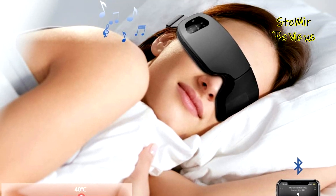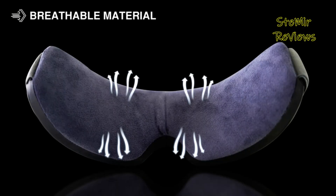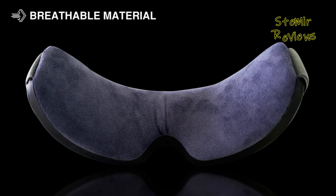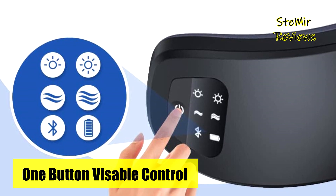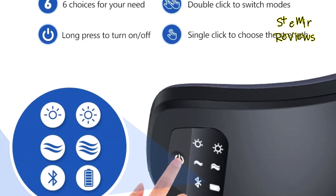This leads to relaxation, increased energy, and reduced eye circles, bags, and fine lines. The heated eye massager mask's lightweight design makes it highly portable, easily fitting into a backpack for business trips or vacations. Weighing only 0.5 pounds, it won't press uncomfortably on your nose or face.